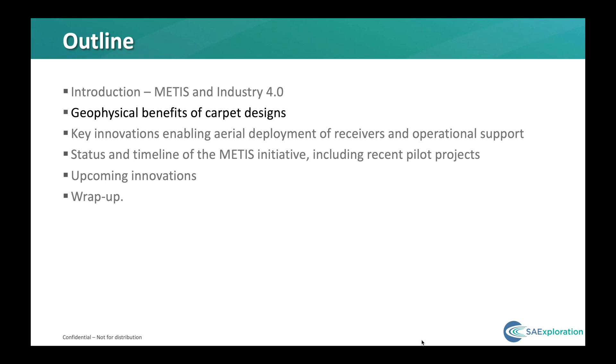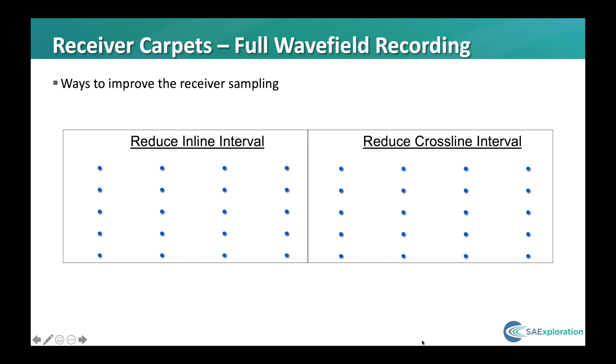I'll talk a little bit about receiver carpets, and in particular I want to discuss their benefits with regards to near-surface scatterers, as this is becoming a hot topic in the industry. With the trend towards ever greater trace densities and the corresponding increase in the number of receivers being used, the question then becomes where best to place them. We almost always add them to the existing receiver lines by tightening up the group interval.